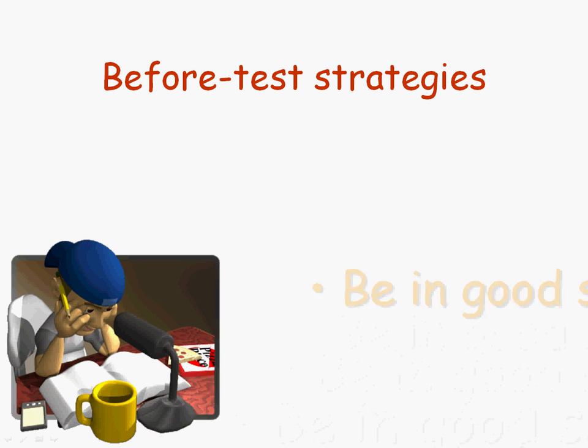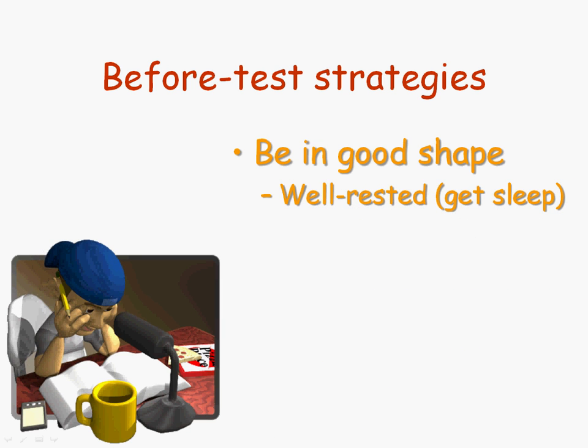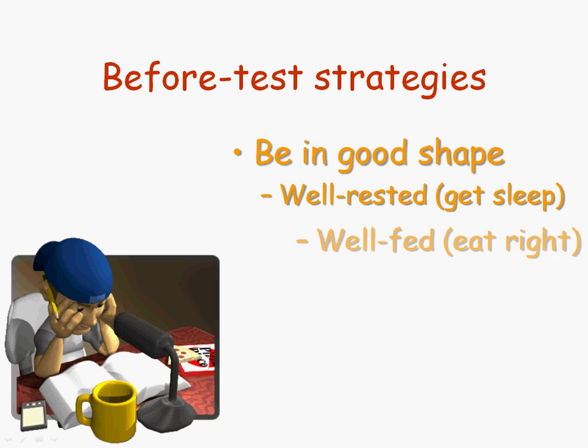Another before-test strategy would be to make sure that you're in good test-taking shape. Be well-rested. I know it's a time-honored tradition to stay up all night and cram before an exam, but that really can work against you. Sleep deprivation has been shown to reduce your ability to be successful on an exam. Any benefit you think you're getting from cramming is going to be compensated for by the loss of focus from being sleep-deprived. So please do not do that.